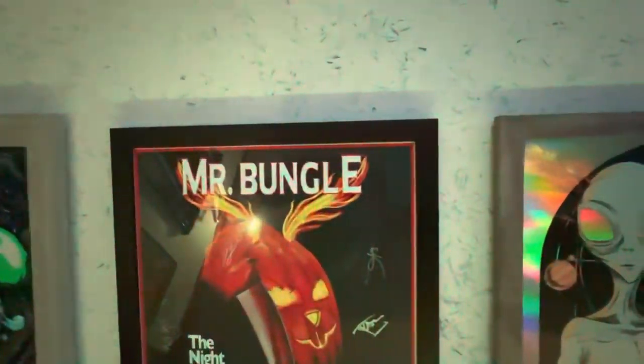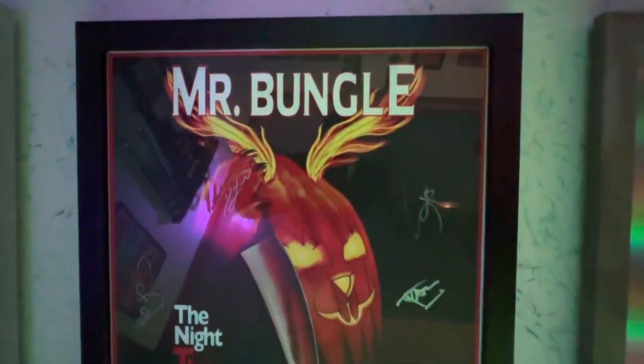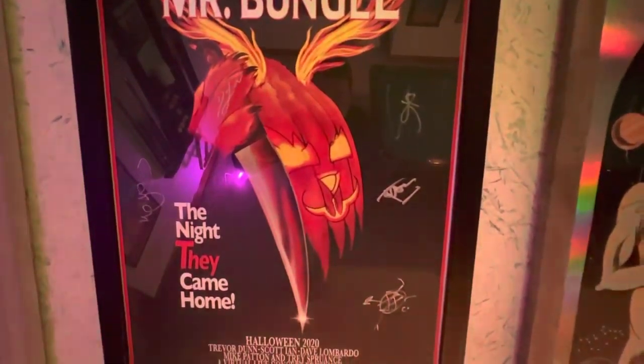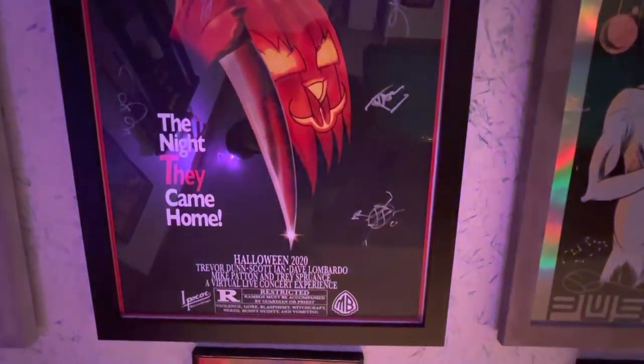And then one of the first digital concerts attended — one of the first ones I think that had happened during the pandemic. Mr. Bungle got together and made a live performance — it was awesome. I got this poster signed by them, and a picture of me and my nephews attending our first virtual show.